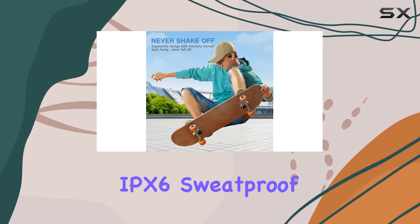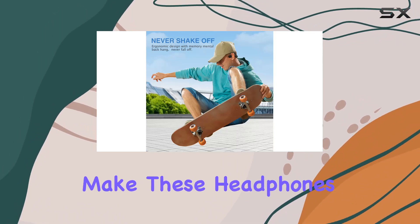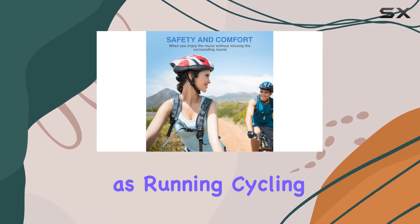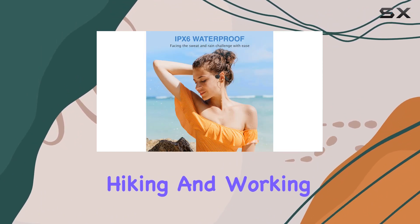The IPX6 sweat-proof and rain-proof certification makes these headphones perfect for both outdoor and indoor sports activities, such as running, cycling, hiking, and working out.